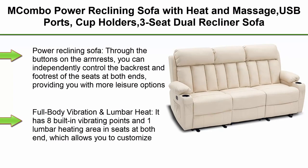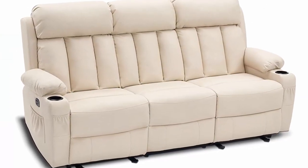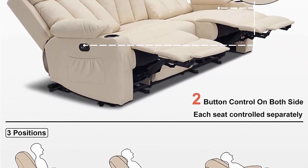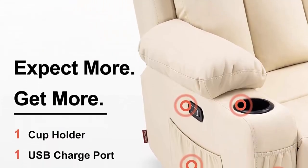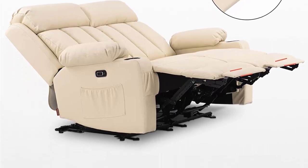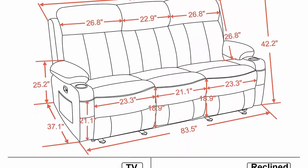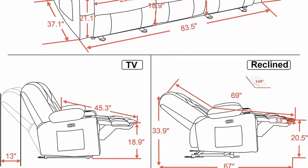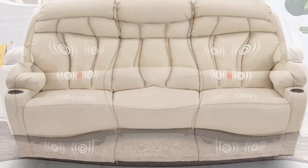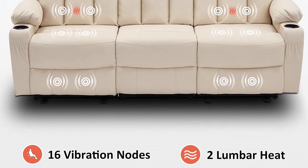Top 6: Macombo Power Reclining Sofa with Heat and Massage, USB Ports, Cup Holders, 3-Seat Dual Recliner Sofa for Living Room, model 6077, Cream White. Through the buttons on the armrests, independently control the backrest and footrest at both ends for more leisure options. Eight built-in vibrating points and one lumbar heating area allow you to customize relief from muscle pain after long hours of work. Heating function can work separately. The center console features a convenient built-in storage compartment, ideal for your remote control or magazines.